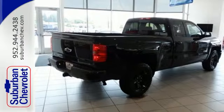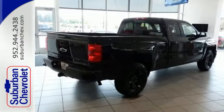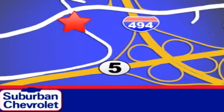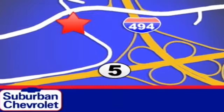Put this pickup to the test — come in today. Stop in for a no-obligation test drive and shop over 16 acres of inventory. We are conveniently located in Eden Prairie at Highway 494 and Highway 5.